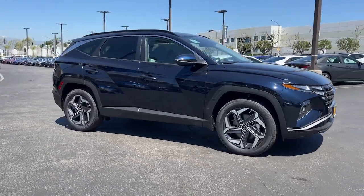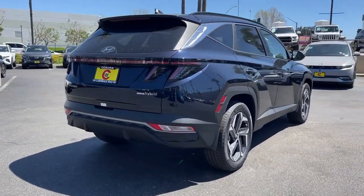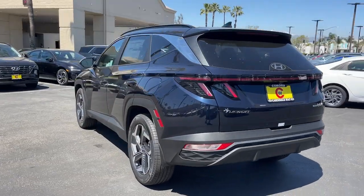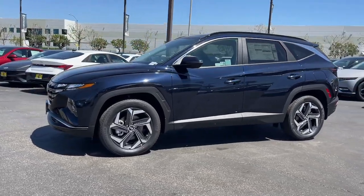Introducing the 2024 Hyundai Tucson. Give yourself the quality and comfort you deserve with this refined Hyundai Tucson. Meticulously constructed, smooth riding, and equipped with standard driver assist safety features, this compact crossover has what you need to get the most out of every drive.